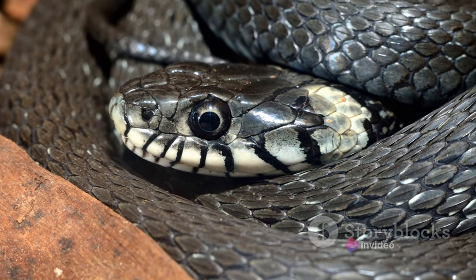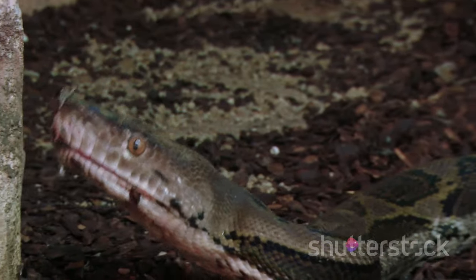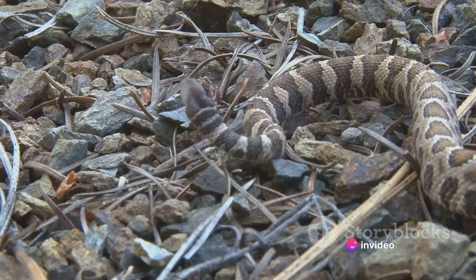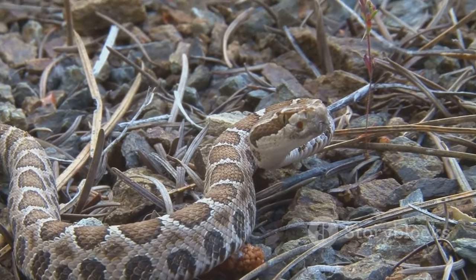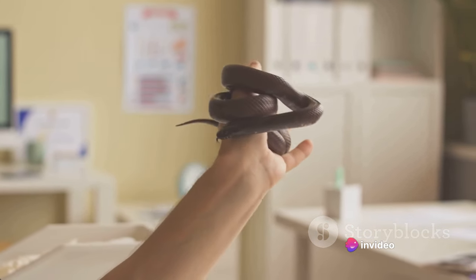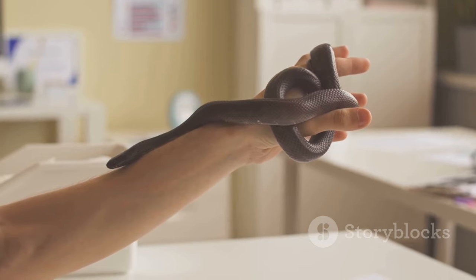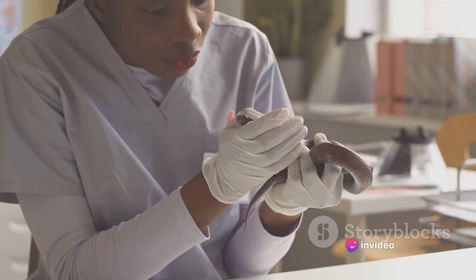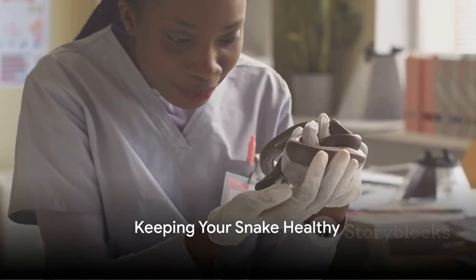Lastly, shedding issues. A healthy snake will shed its skin in one complete piece. However, problems can arise if the humidity in your snake's habitat is too low, causing the skin to stick and shed in patches. This can be quite stressful for your snake and may even lead to infections if not addressed timely. If your snake is having trouble shedding, you might need to increase the humidity in its habitat or seek professional advice. Regular checkups with a vet who specializes in reptiles can help prevent many of these problems. It's crucial to monitor your snake's behavior and physical condition closely, as changes in appetite, activity level, or appearance can often be the first signs of a health issue.